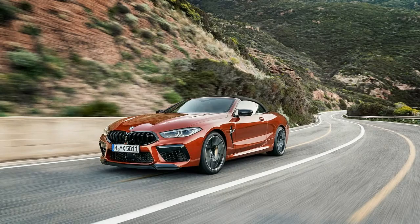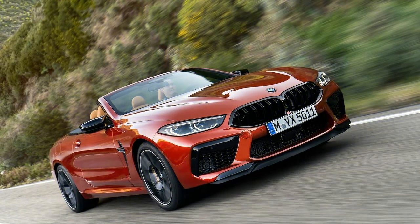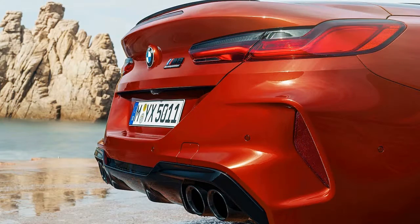In the wake of teasing the world with race car forms and camouflaged models, the 2020 BMW M8 has at long last appeared in coupe and convertible versions. Like the M5, the BMW M8 will be offered in standard or competition variations alongside various components shared with its four-door sibling.